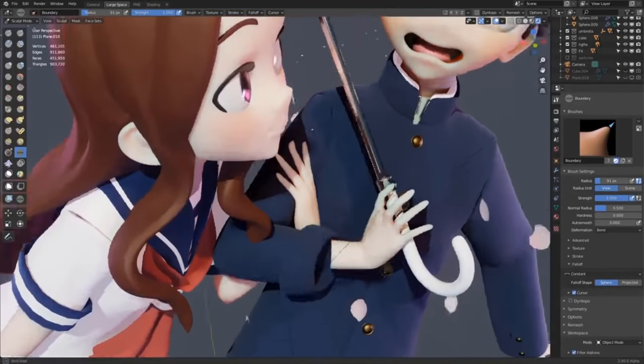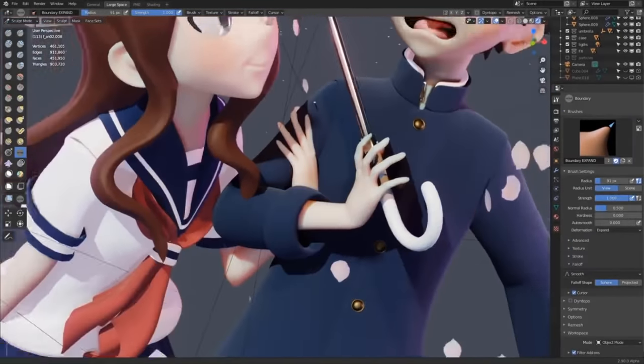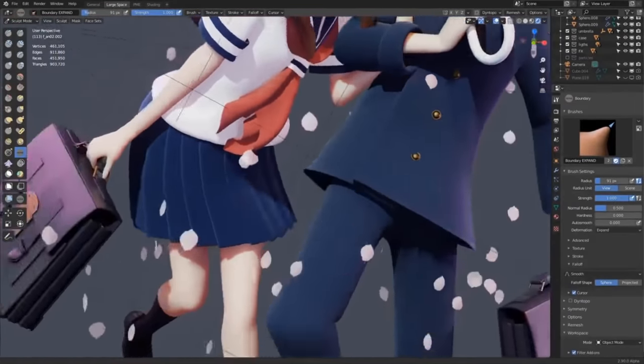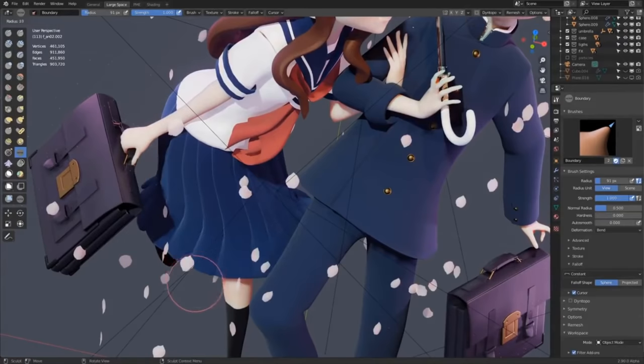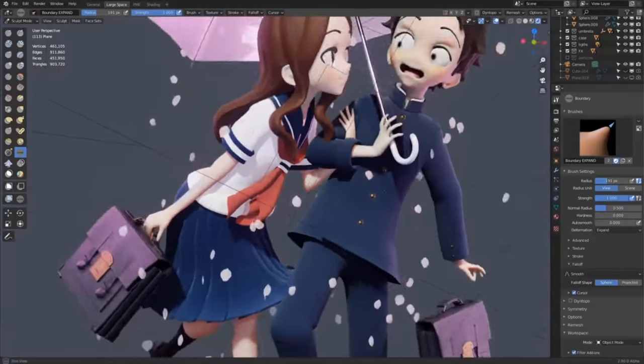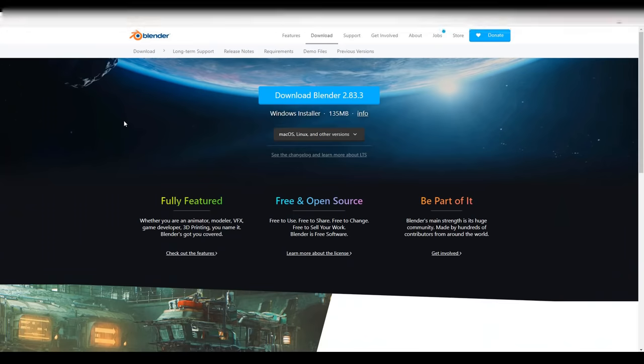Hey, what's up guys and welcome back to Ask NK. This is our weekly rundown of cool, interesting and awesome updates happening within the Blender community and also within the Blender development cycle. Today we do have a couple of news and updates that you might find interesting.